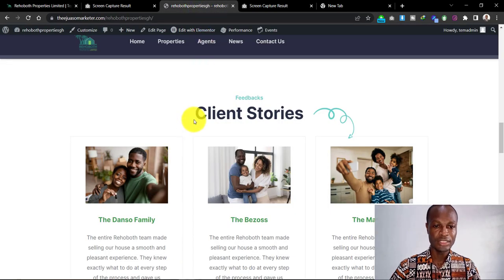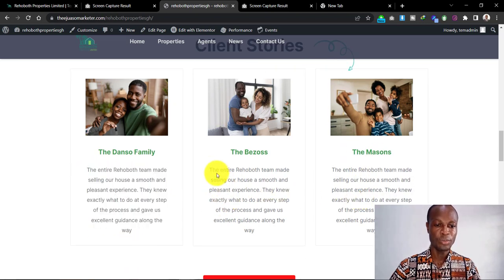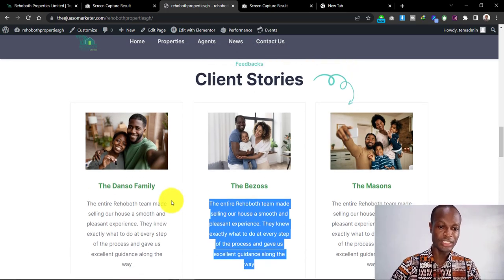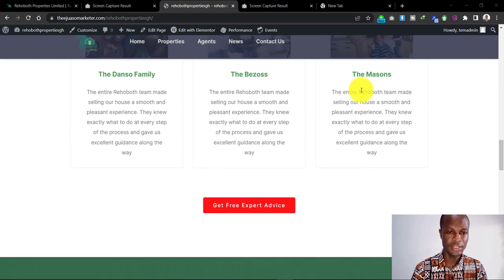On the new website I decided to put in 'Client Stories' — people like to hear stories about others' experiences doing business with companies. I included pictures of actual families and what they have said about owning a home with We Have Both Properties. When people see pictures of actual families who have done business with you, it gives them a sense of trust and security — knowing that if these families have this to say about your business, they can hope to have the same experience.